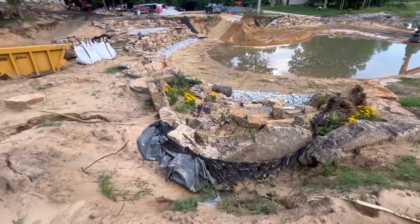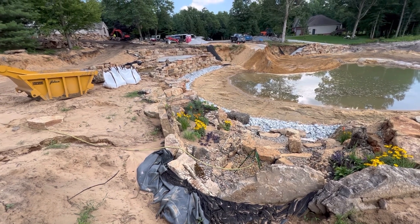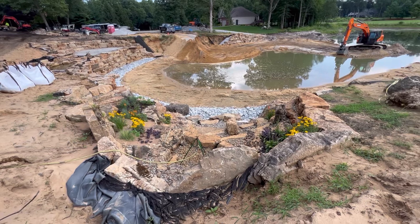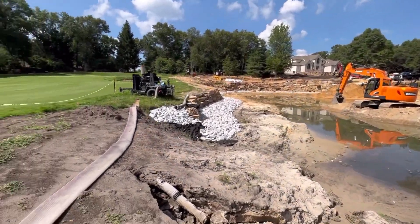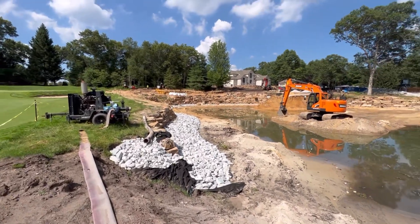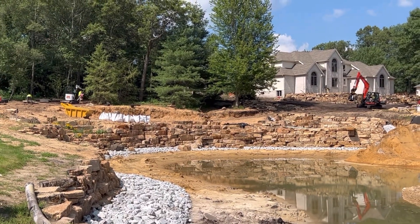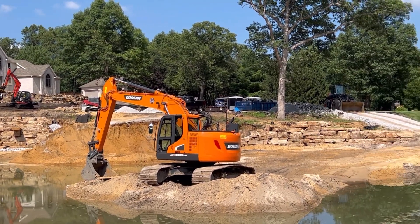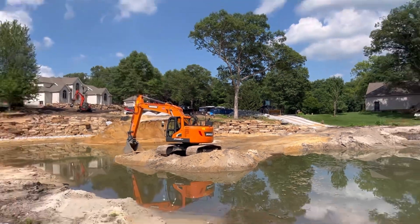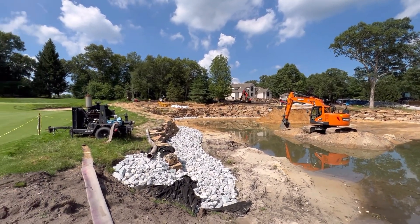Oh no — looks like we had a big washout on our mulch. I just noticed that. That's not good right there. We're going to have to clean that all up, so I'll put the guys on that this afternoon. I haven't really walked over here in a long time. Very, very cool to look at this from this angle. I cannot wait to see those walls connected — oh my goodness, it's going to be unreal.